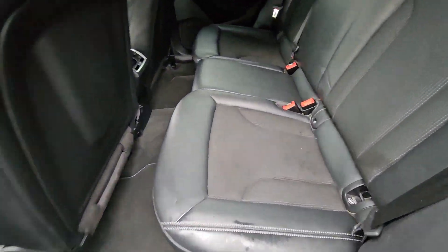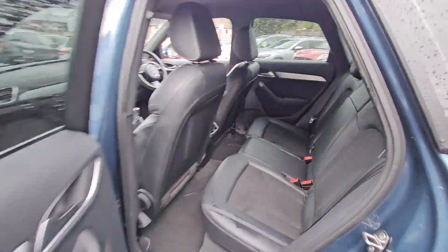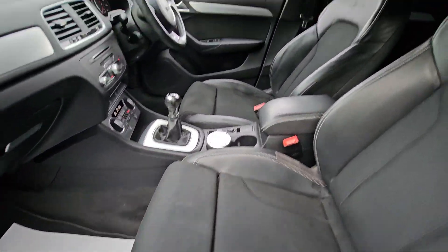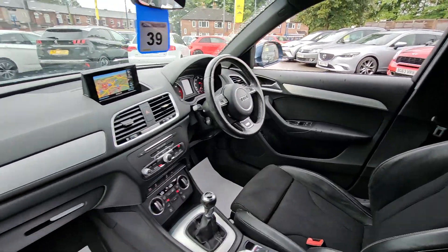This car comes with features such as half leather interior, Bluetooth phone prep, satellite navigation system, parking sensors, automatic lights and wipers, cruise control, and much more.